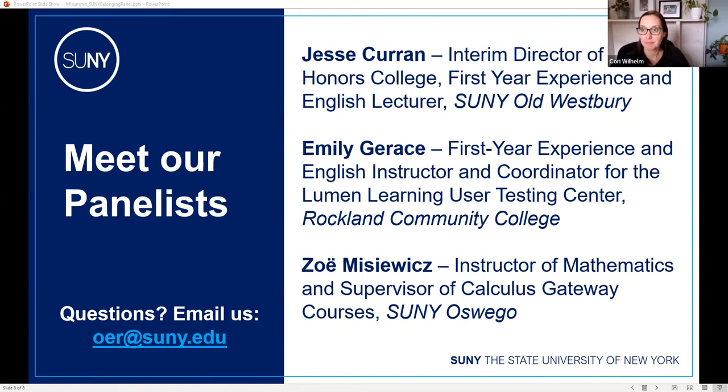Zoe: I was interested in Lumen Circles in general because I'm always looking for professional development opportunities related to teaching. I particularly like the format: it's an ongoing nine-week program so you can get in depth, and it's a community of practice where you're with 10 to 15 other people interacting and reflecting. I signed up for the belonging and inclusivity circle specifically in summer or fall 2020 — at the time of a lot happening around racial justice — so it seemed like it should be a priority for everyone.